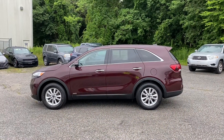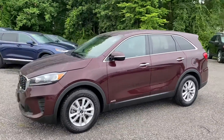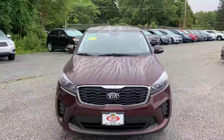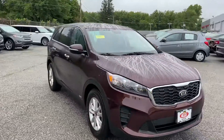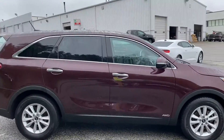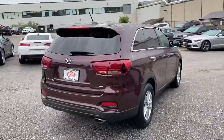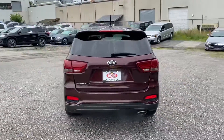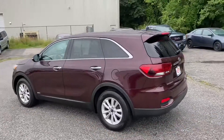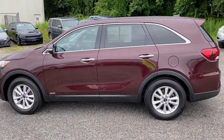So this is the outside of the 2019 Kia Sorento that you inquired upon. As you can see, it's a very, very clean vehicle — no major dings, dents, or scratches anywhere on it. We'll now take a look at the inside of this beautiful Sorento.